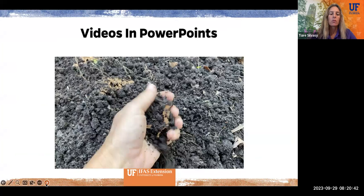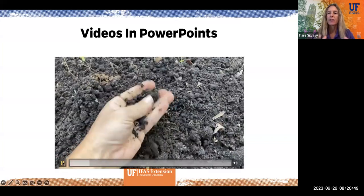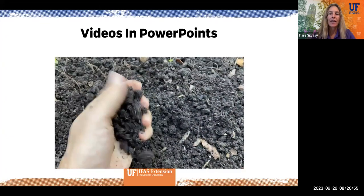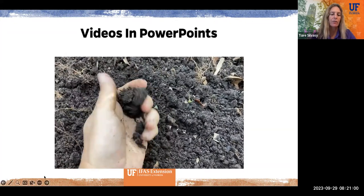Videos and PowerPoints work well for showing techniques that are hard to describe — like breaking up clumps in the soil. These are great tools to enhance your PowerPoint presentations and take them just a little bit to the next level.